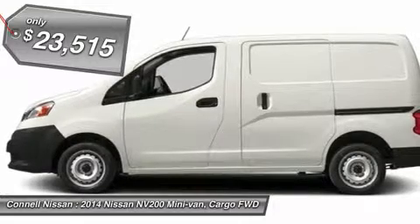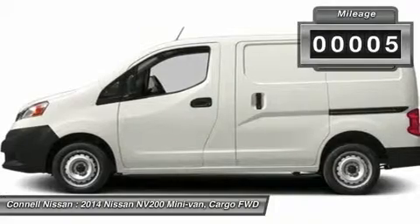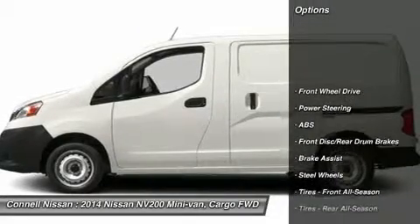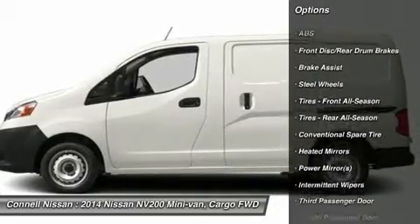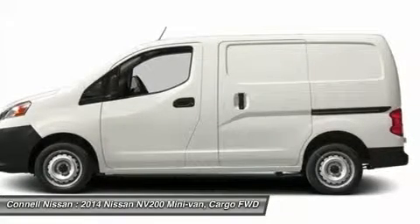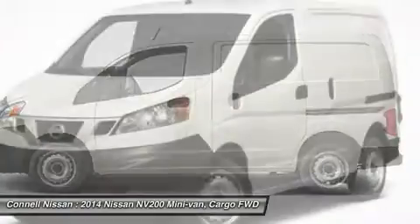This NV200's fresh powder on front bucket seats color combination will make heads turn. At Connell Nissan, we strive to provide you with the quality and excellence in a vehicle that you truly deserve. With this fresh powder on front bucket seats color combination, this NV200 SV surpasses expectations — surprising quality accompanied by a high level of performance.